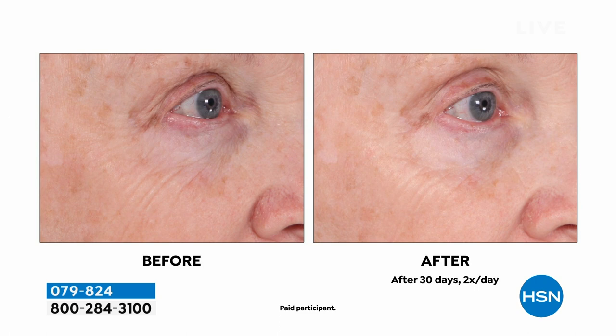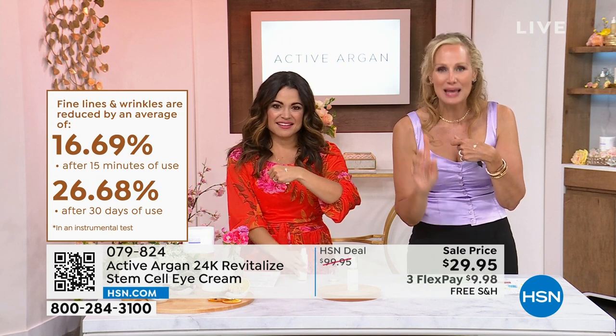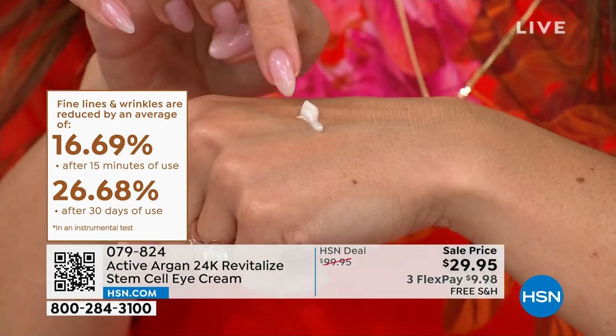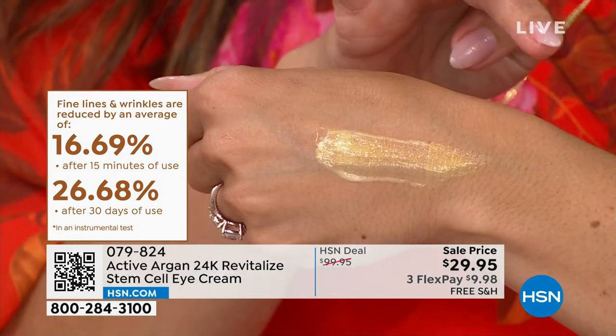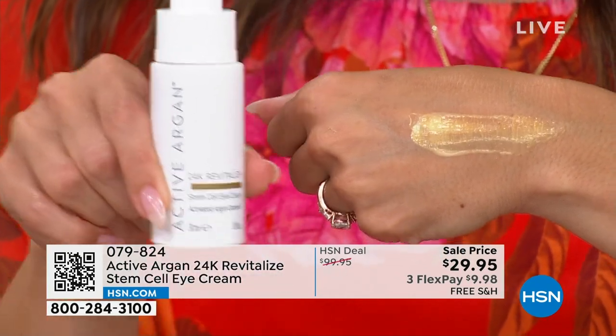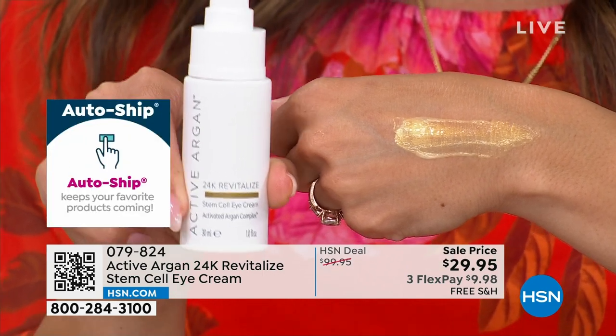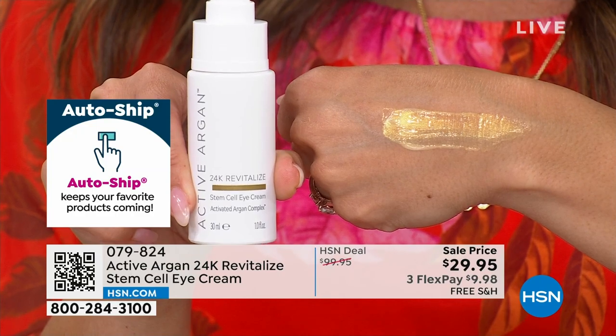Look at the eyelid — look at the lift, the fine lines, fan lines, wrinkles around the crow's feet, and the sagging of the brow bone. This is so powerful — 24-carat gold peptides and stem cells. It looks white at first, and then as soon as you smooth it on, look at this. Normally we do the half ounce at $57.95. This is double the amount for about half the price. We have auto-ship at this price.